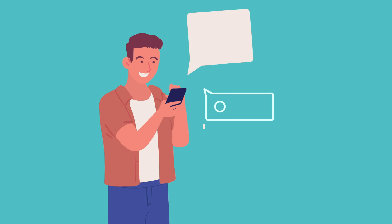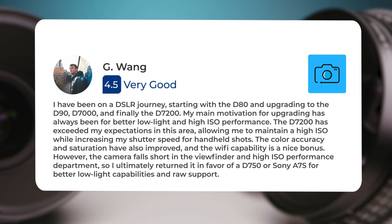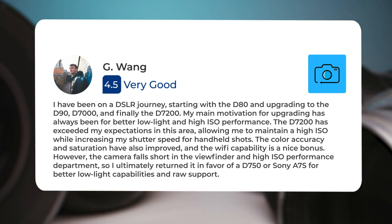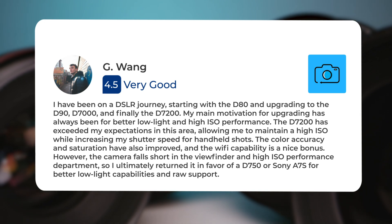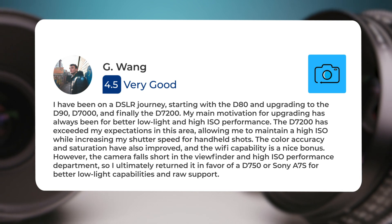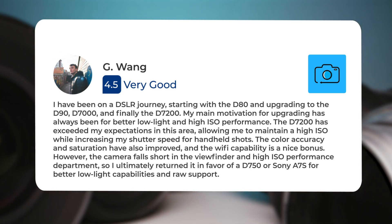Next, let's take a look at what other users of these cameras have to say about them. Here's what people have to say about the Nikon D7200: I have been on a DSLR journey starting with the D80 and upgrading to the D90, D7000, and finally the D7200. My main motivation for upgrading has always been for better low light and high ISO performance. The D7200 has exceeded my expectations in this area, allowing me to maintain a high ISO while increasing my shutter speed for handheld shots. The color accuracy and saturation have also improved.